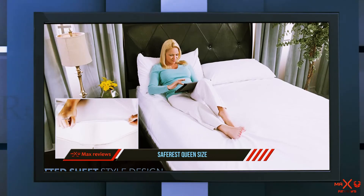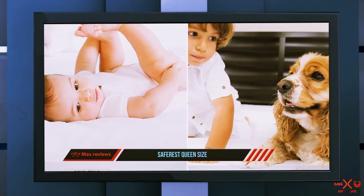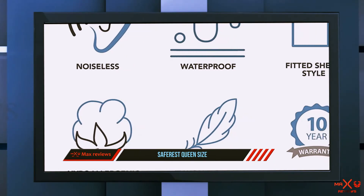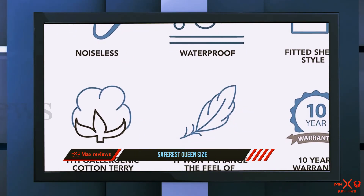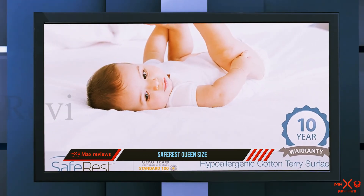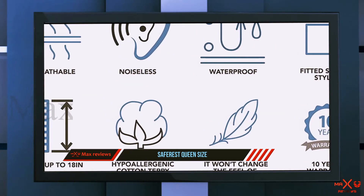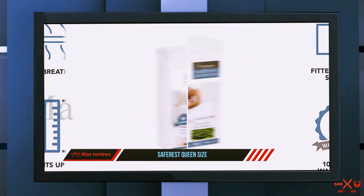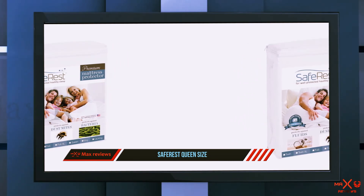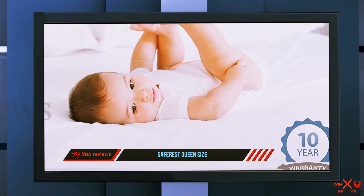The only downside was that this product slept a little too hot for my liking. While the cotton layer on top is breathable and allows for airflow, the waterproof layer causes some heat retention — though it is tolerable. If you sleep hot or have issues with night sweats due to a condition or medication, this mattress protector is likely not for you, as it won't assist in keeping your sleep environment cool and dry. For anyone else, the heat retention isn't really a problem.